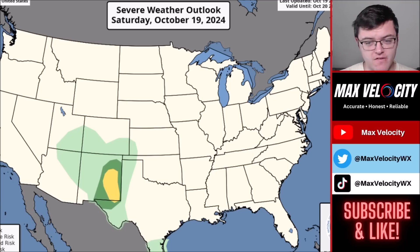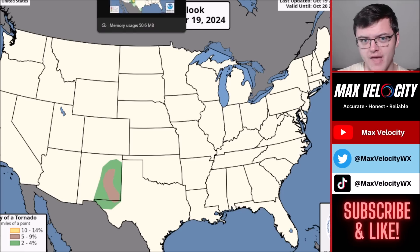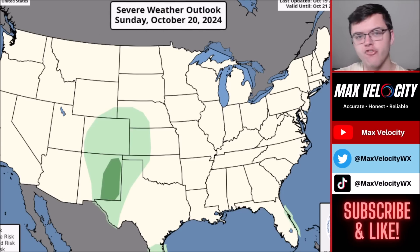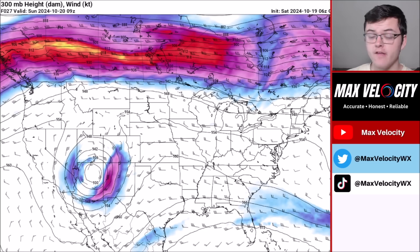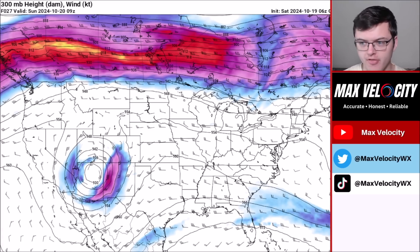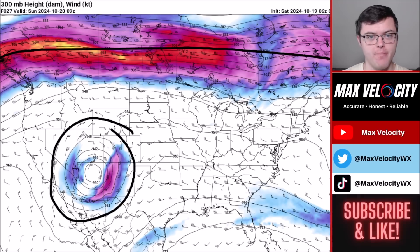On the flip side of things, we have some things to talk about closer to home. Beginning with today, we actually have a slight risk of severe weather in New Mexico and parts of West Texas, and the reason why this is interesting is because we have a 5% tornado risk in play for today. Today's severe weather threat is actually being aided by a bowling ball trough — these are very typical during October and November where we see cutoff lows away from the jet stream, and this is actually able to propel a tornado threat.